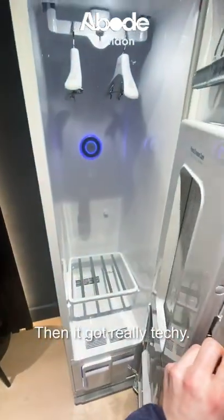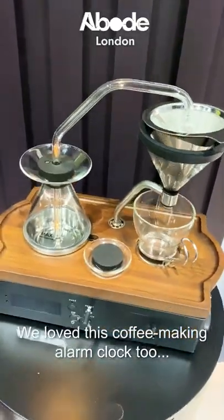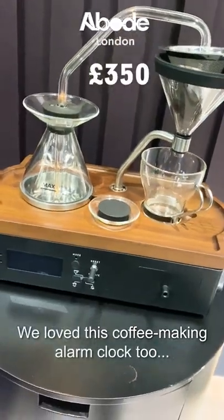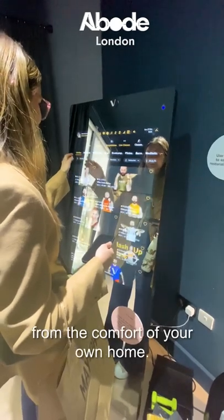Then it got really techy. The wardrobe essentially irons your clothes for you. We loved this coffee-making alarm clock too. And this crazy mirror connects to Wi-Fi and gives you a guided workout from the comfort of your own home.